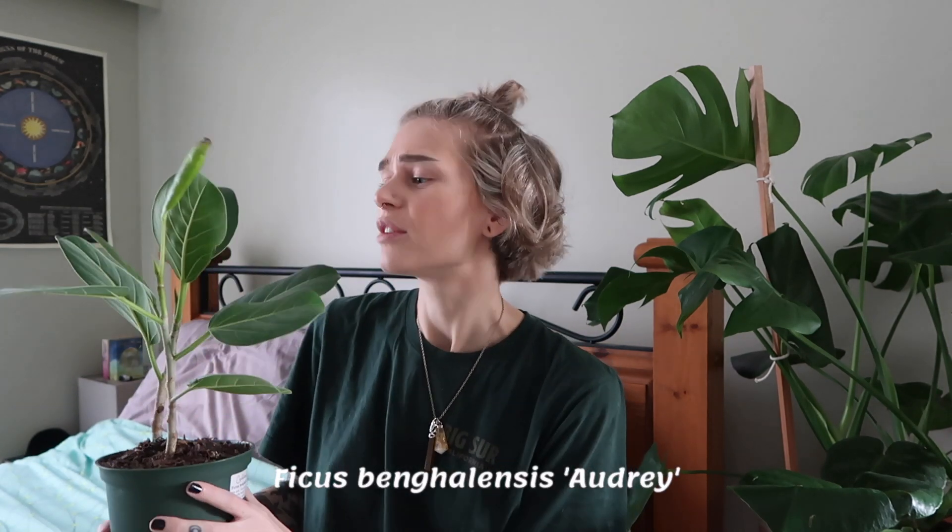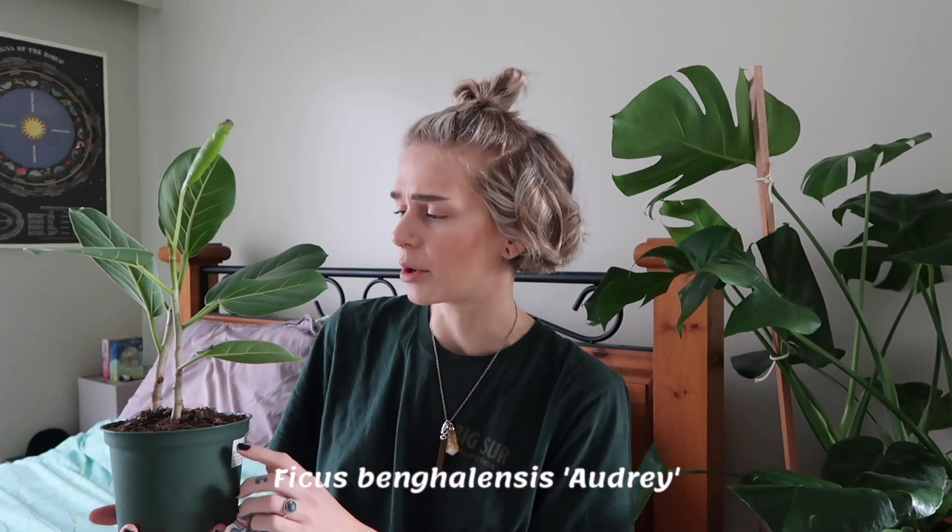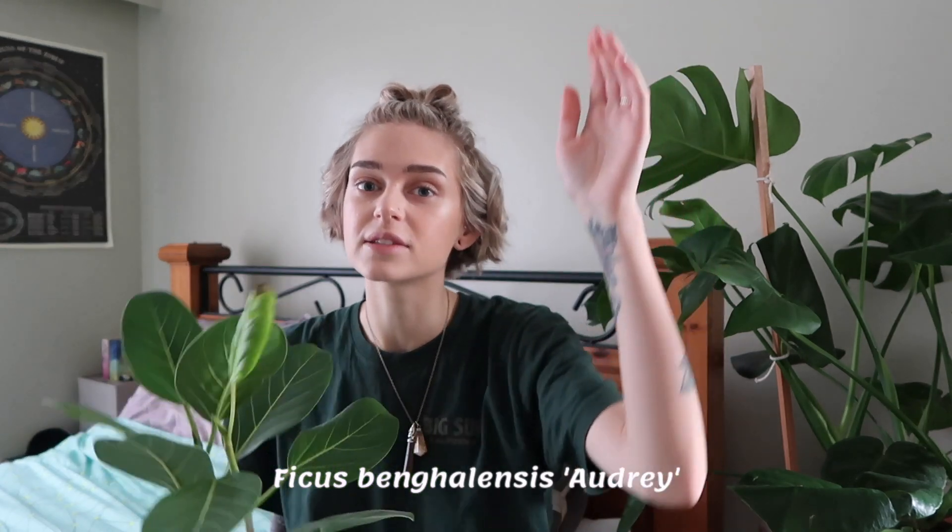The next plant shop I went to was called Cultivate Propagate, and it was such a cool store — holy crap, it was just so aesthetic with tons of cool plants. We picked up four from there. The first one was another one that Shane picked — it is a Ficus Audrey, which we've been looking for for a while but could only find really big ones. We found this little cute one for $28.99.